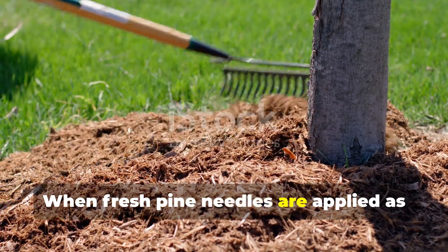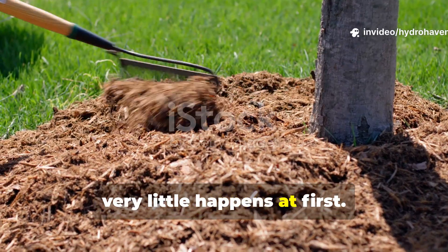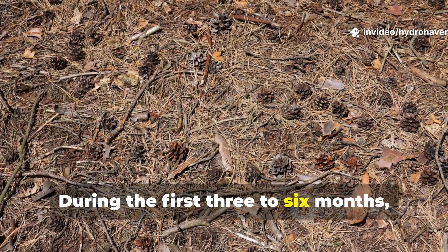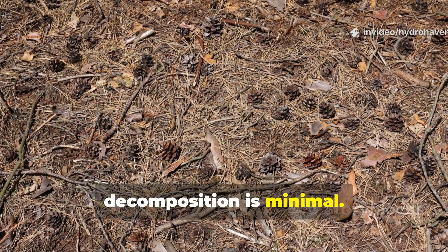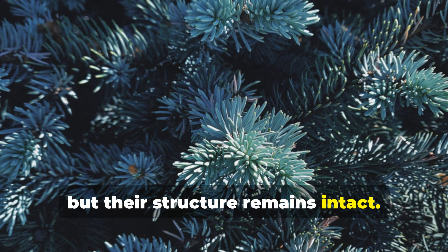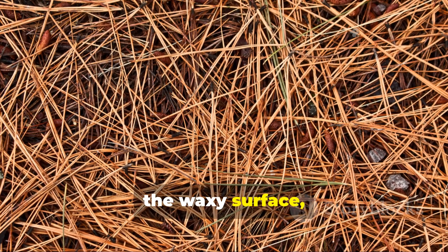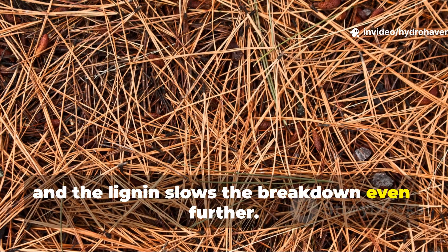When fresh pine needles are applied as mulch or mixed into a compost pile, very little happens at first. During the first 3 to 6 months, decomposition is minimal. The needles dry out and darken in color, but their structure remains intact. Microbes find it difficult to penetrate the waxy surface, and the lignin slows the breakdown even further.